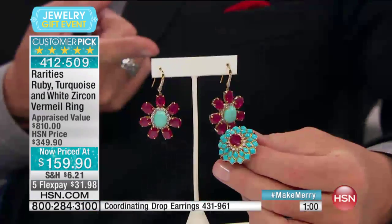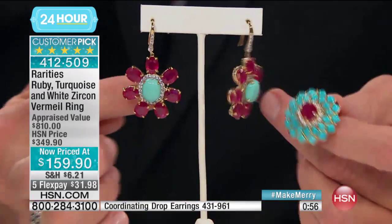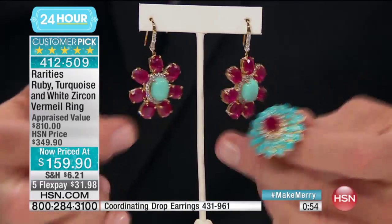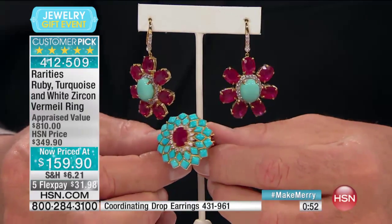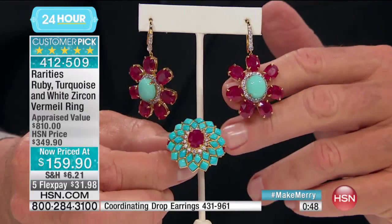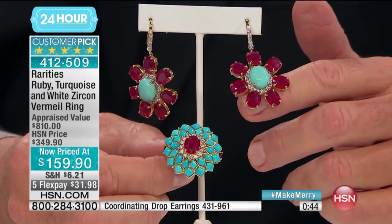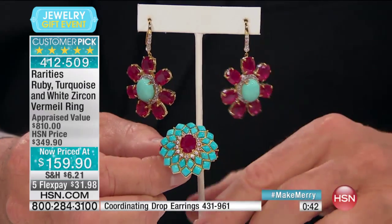The red and that striking robin's egg blue at $159.90 — that's why it's a five-star customer-rated piece. And then look at the earrings. The earrings have 14 rubies that give the effect of two carats each. That means on the earrings you have what looks like 28 carats of natural ruby.